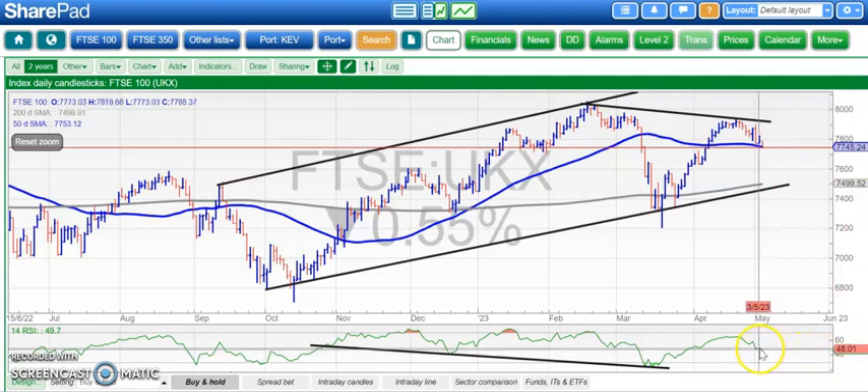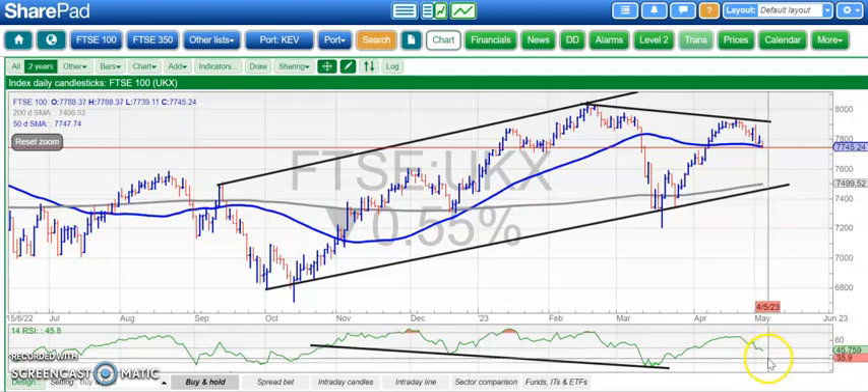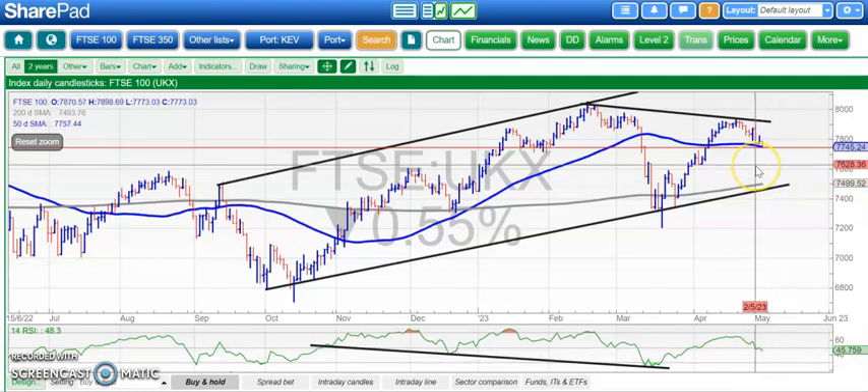The RSI was correct yesterday, or the day before, in breaking back below the neutral 50 level, and that's why we are fearing a move down towards the 76.30 area.